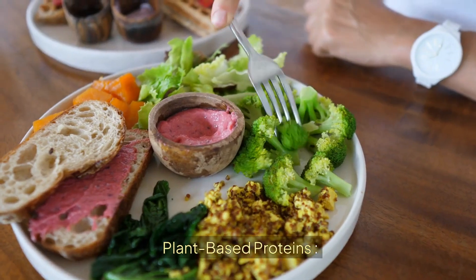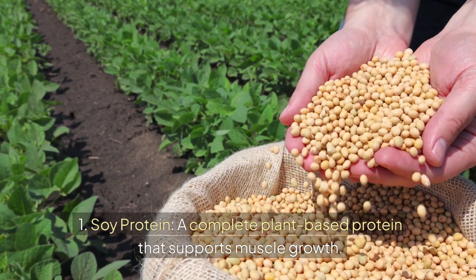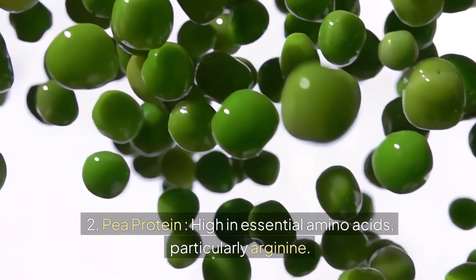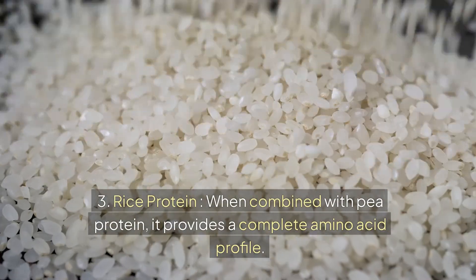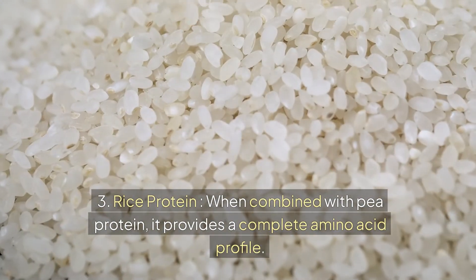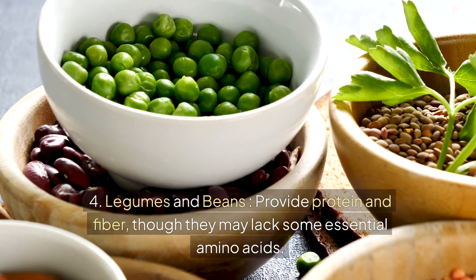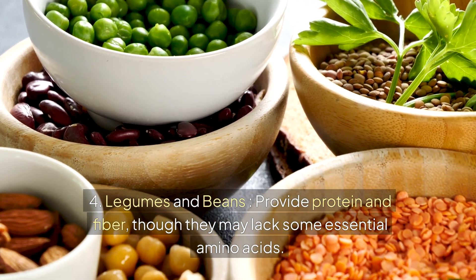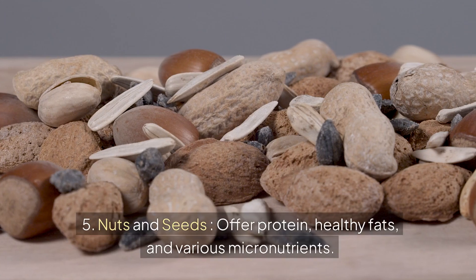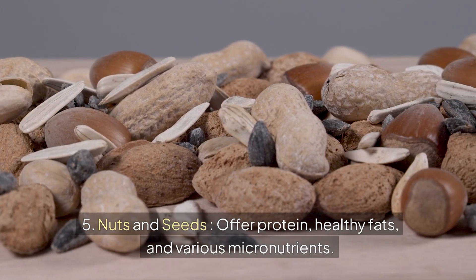Plant-based proteins: 1. Soy protein — a complete plant-based protein that supports muscle growth. 2. Pea protein — high in essential amino acids, particularly arginine. 3. Rice protein — when combined with pea protein, it provides a complete amino acid profile. 4. Legumes and beans — provide protein and fiber, though they may lack some essential amino acids. 5. Nuts and seeds — offer protein, healthy fats, and various micronutrients.